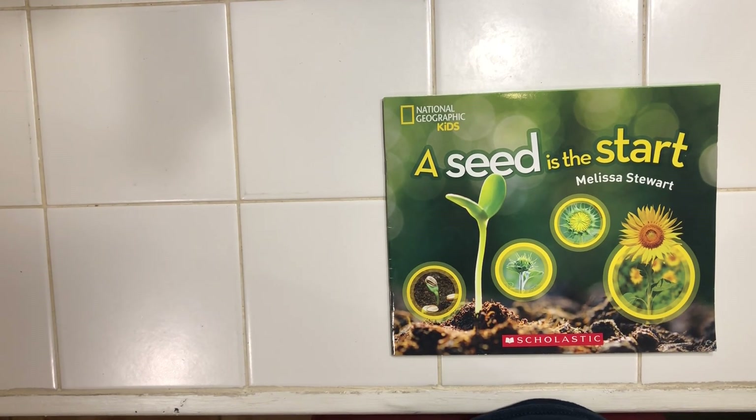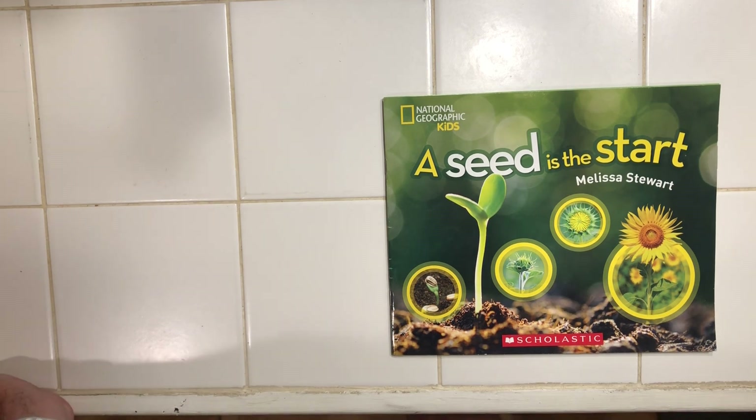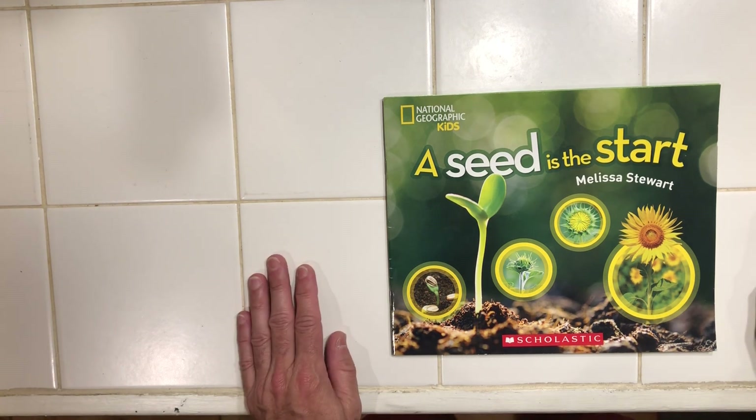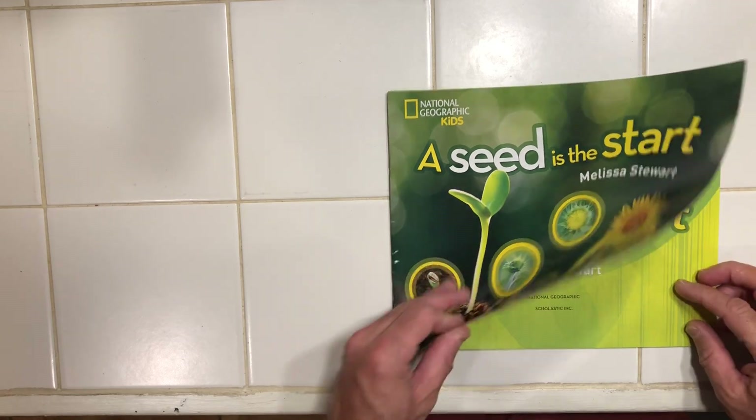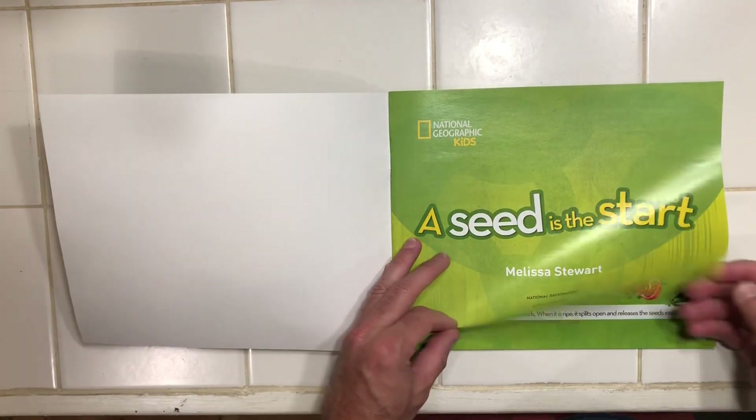Hey guys, I have a really terrific nonfiction book to share with you today. If you remember, we've talked about the difference between fiction and nonfiction. A fiction book or story is one that has been made up — think of like the three little pigs or the pigeon drives the bus. This is more of a nonfiction book. It's full of information about real things. This is called A Seed is the Start by Melissa Stewart. I love this because I love learning about how things grow, and that's what this book is all about.